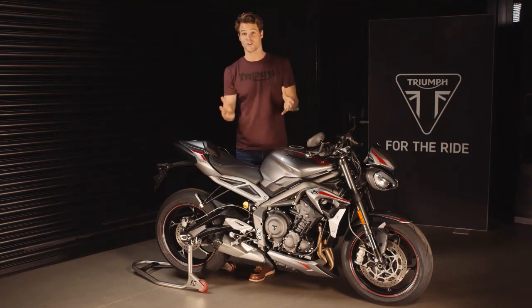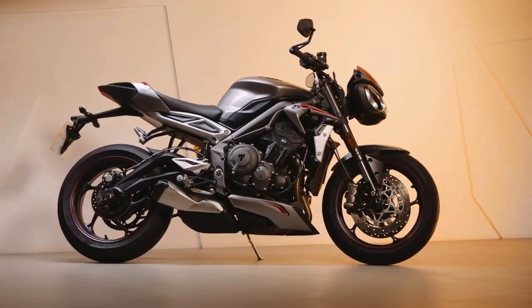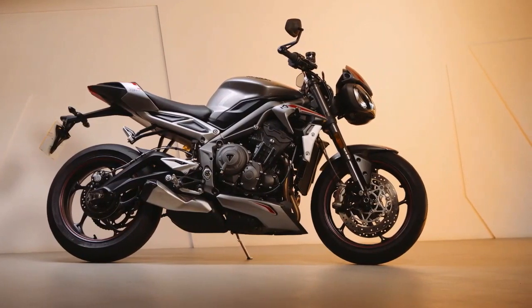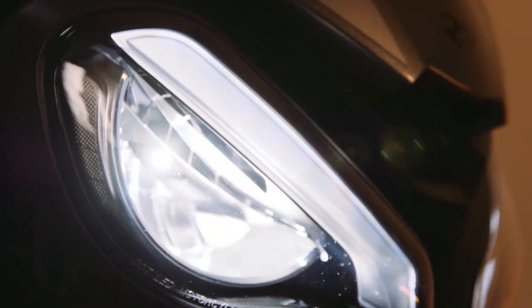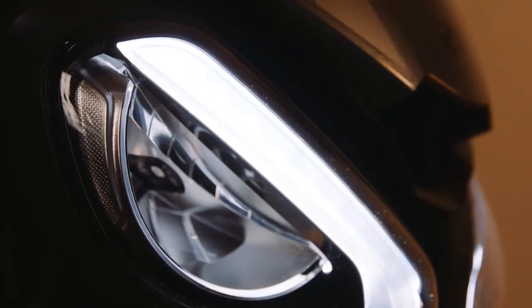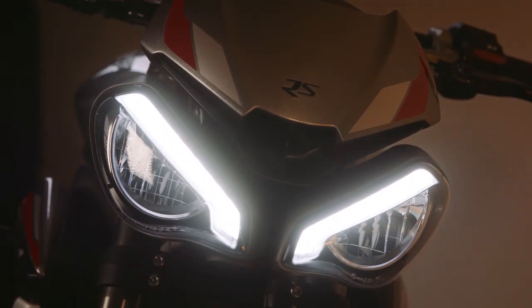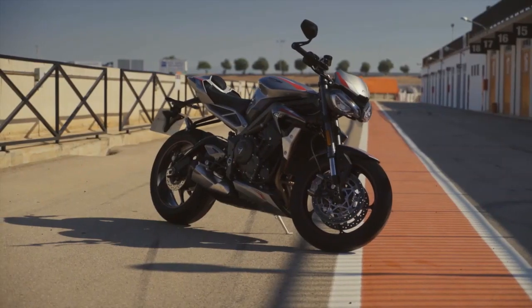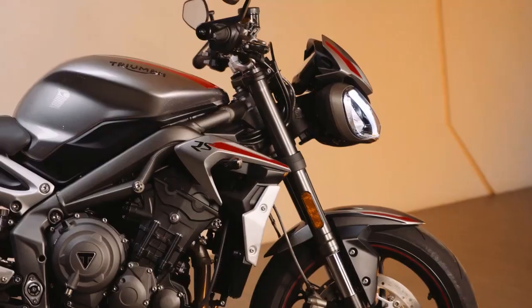The new styling is now much more aggressive in its attitude and poise compared to the previous generation. It's got these new striking twin LED headlights with distinctive shaped daytime running lights, dependent on market, and both of these are whiter and brighter than ever before. The bodywork is also new across the whole bike — it's now more angular and more sporty, with contemporary new decals which complement each of the two new color schemes.